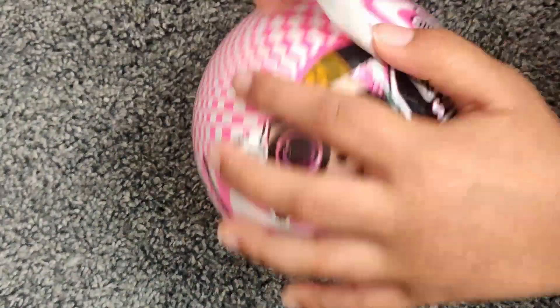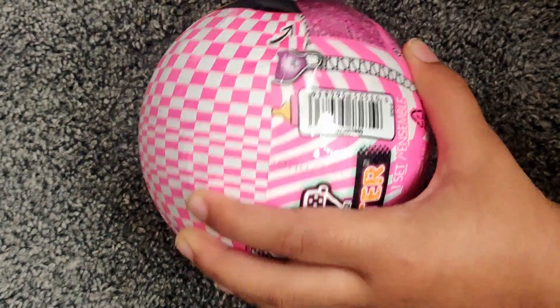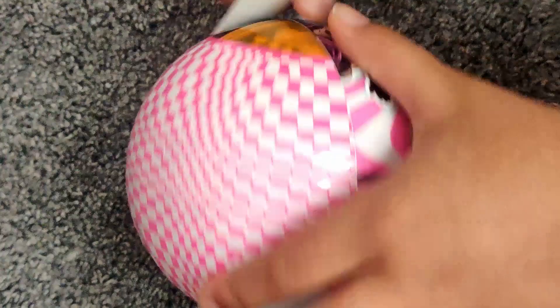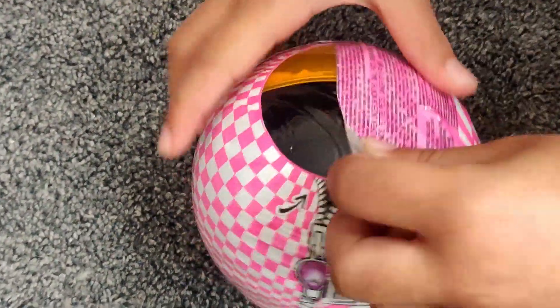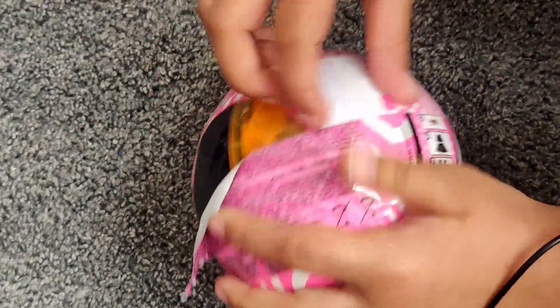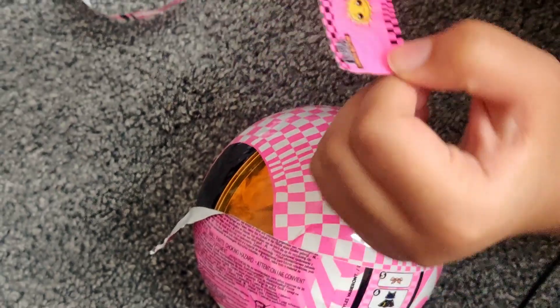I don't actually zip her, I just take all this off. It's so hard to unbox these girls. Oh, the name — can I just pull the name out? Okay, her name is Sunshine. What's her name? Glow Up.